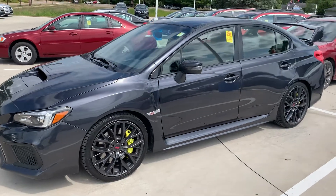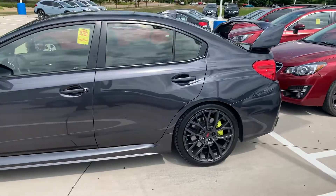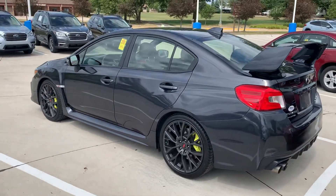Hey Sondi, this is Max over at Dave Wright Nissan Subaru. Just wanted to give you a quick video — this 2018 Subaru WRX STI was just traded in on a 2020, the one I was actually trying to call you about. It has only 29,000 miles on it and is in excellent shape.